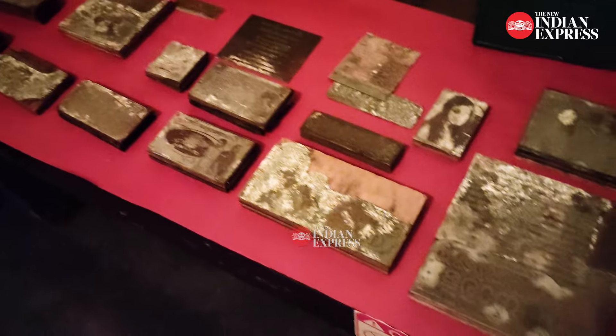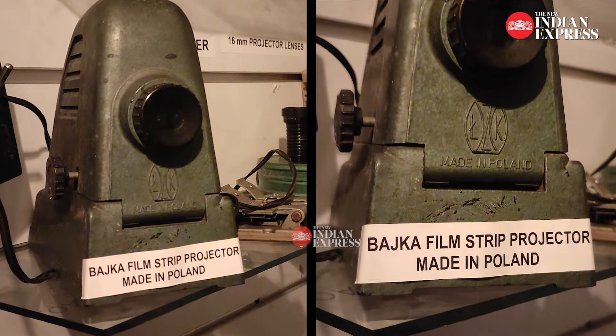From blocks for notice printing films to projectors and fillings, to even the posters of several hit films in the 1970s and 80s, this house of Cochise — not a part of Broad — has a collection of rare and old film projection tools.